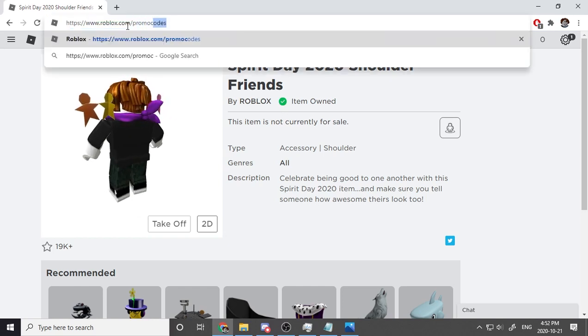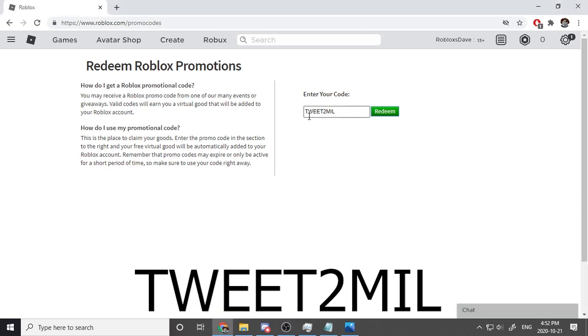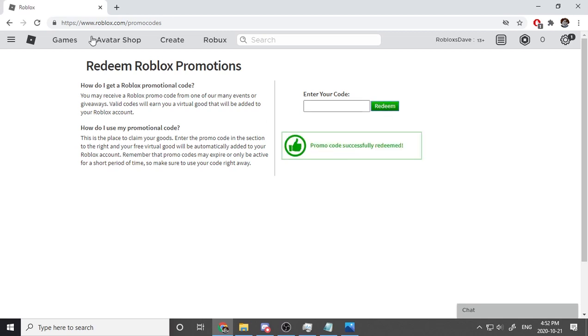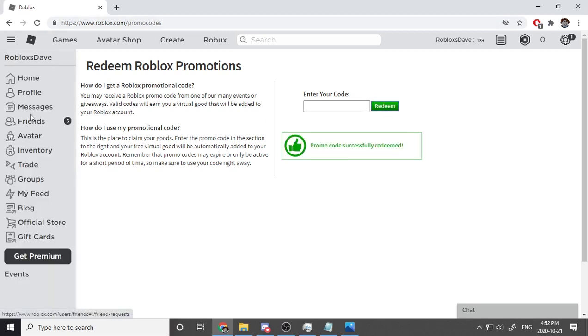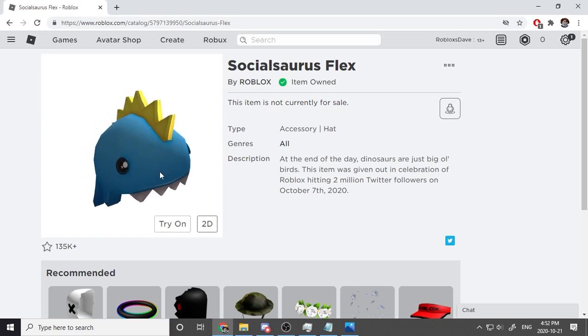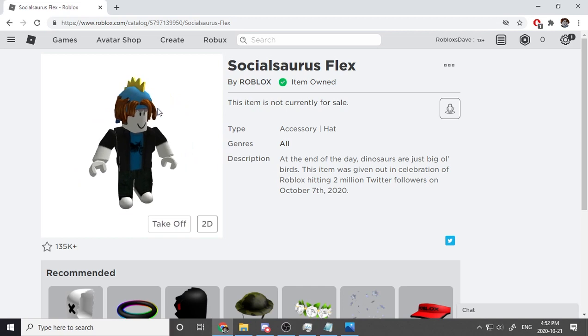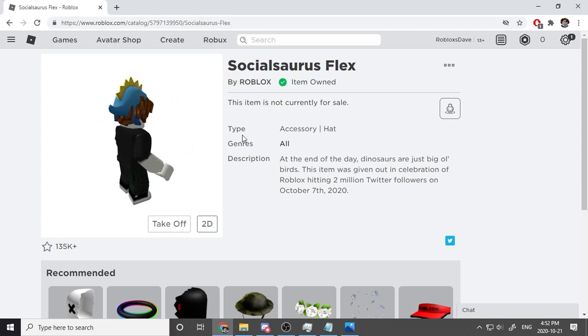The next code is Tweet2Mil — T-W-E-E-T 2-M-I-L. I'll press redeem — and it worked again! Let's go to inventory. Oh wow, it's called Social Source Flex — that's so sick! It reminds me of a bee. Let's try it on — wow, my hair is going through the hat!